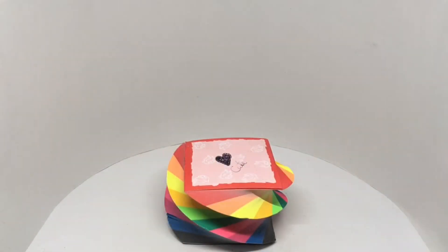Sometimes you just need some colorful things to inspire you. Quite nice. Check it out.